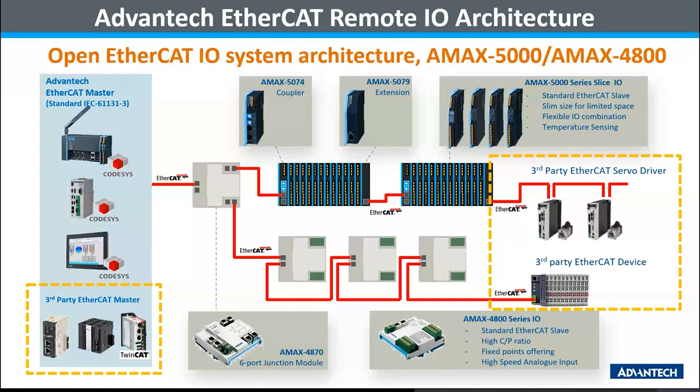We provide two forms of EtherCAT remote I/O modules. The AMAX 5000 series I/O module starts with a bus coupler AMAX 5074, which can install high-density mixed slice I/O in a small area. On the other hand, our AMAX 4800 series is a terminal board type standalone module with fixed I/O count and a high cost-performance ratio. Although both are different form factors, both series equip a standard EtherCAT slave stack and can work with third-party EtherCAT masters or with other third-party EtherCAT devices within the same network.